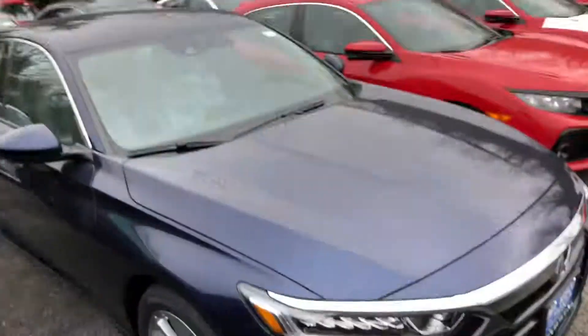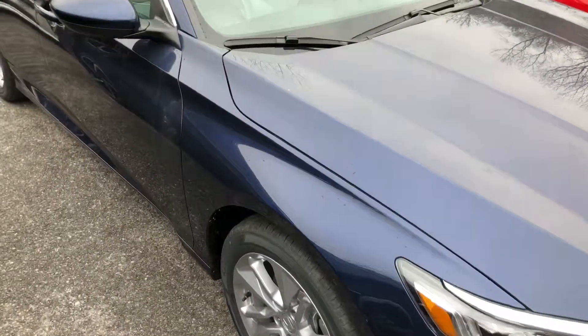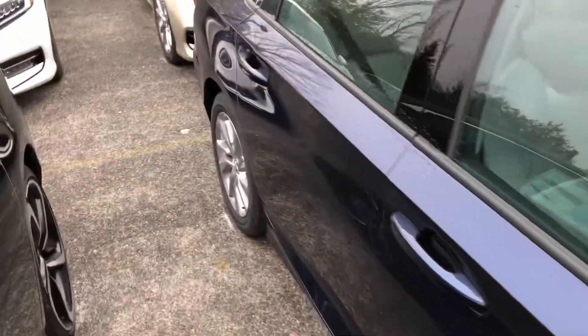Hello Phillips, my name is Gabriel from Mount Kisco Honda, showing the 2018 Honda Accord. This is the 2018 Honda Accord you inquired about in the Obsidian Blue Pearl.